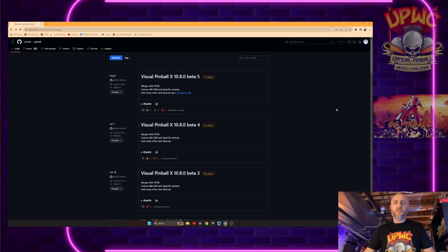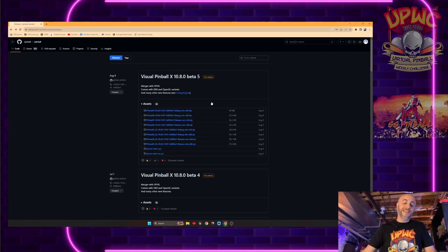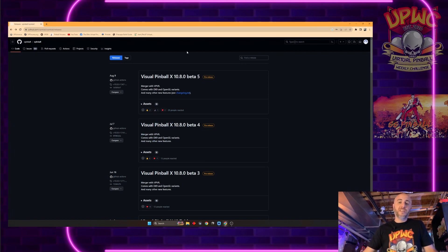So this is the GitHub page — we'll put the link down below so you can get right to it. Before you start, you might need to make a free GitHub account. You'll go into the top right area, create your account and log in. You'll see beta 5, beta 4, and so on. But beta 5 is not the nightly build — that's what they consider the release build. We want the nightly build because that has the most up-to-date stuff.